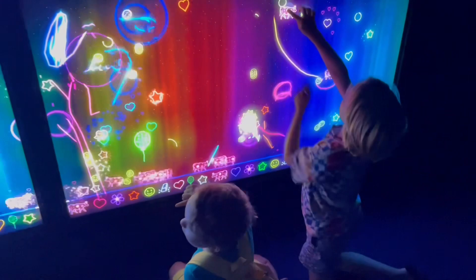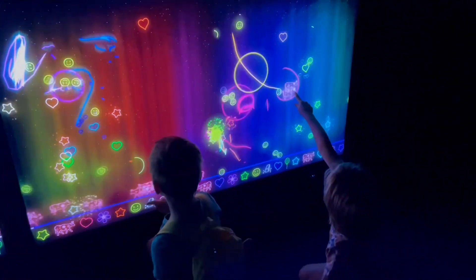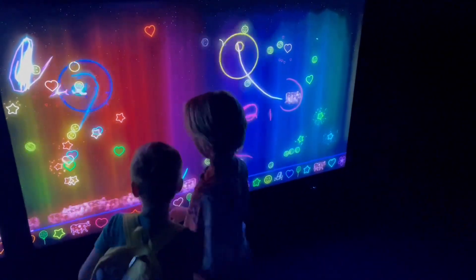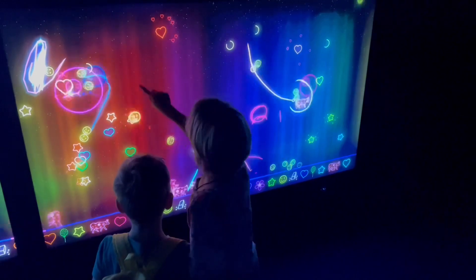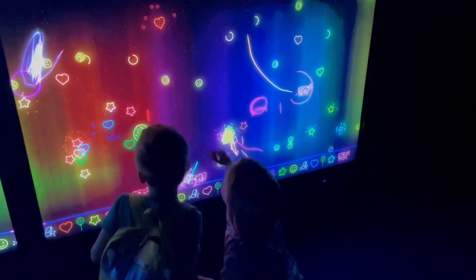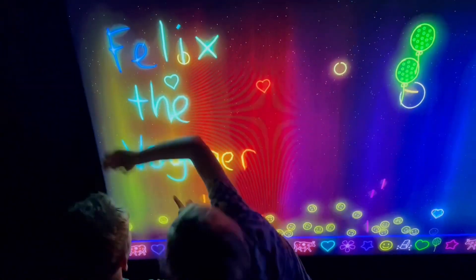After this, we went to an interactive screen. We wrote the name of the best YouTube channel ever.